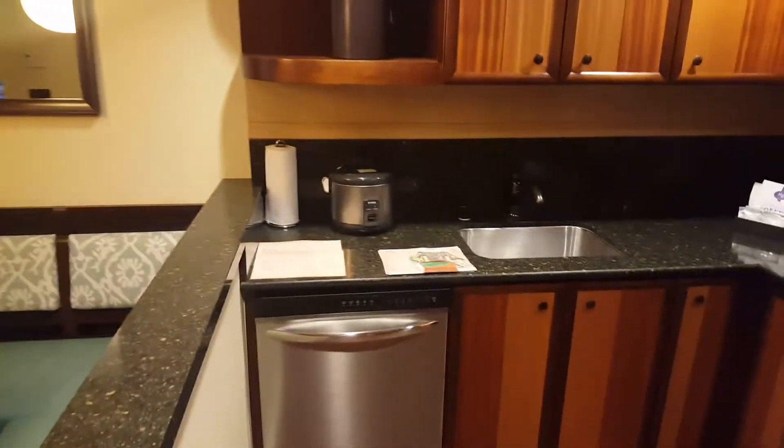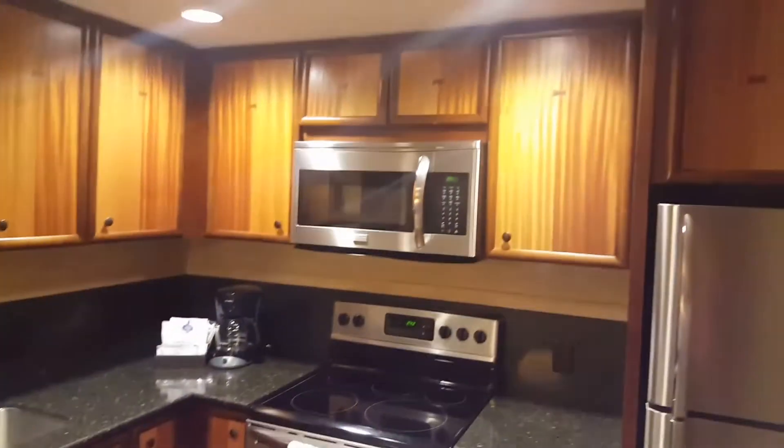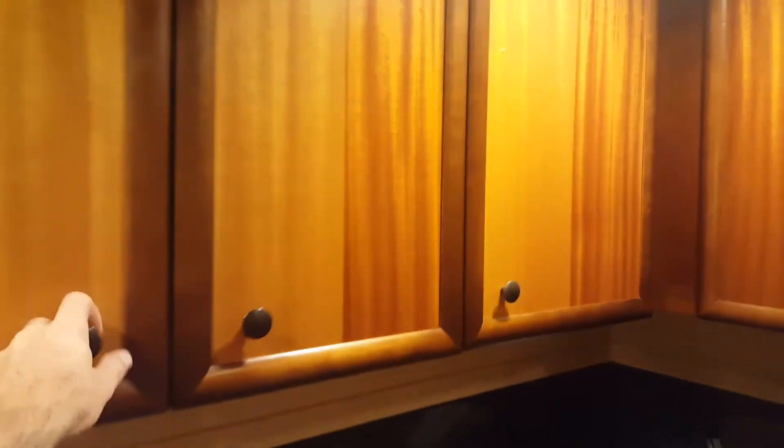That means it has a full kitchen with a dishwasher, stove, microwave, fridge, and coffee pot. The cabinets are fully stocked with plates and stuff so that you can cook a meal here if you want. It can probably get expensive in the area, so you do have some options.